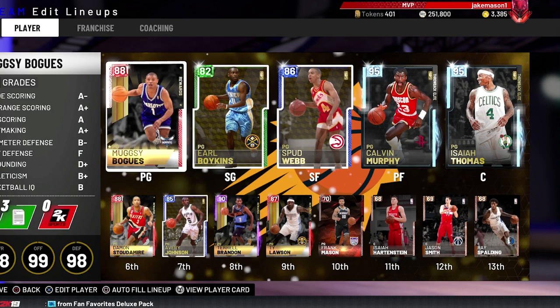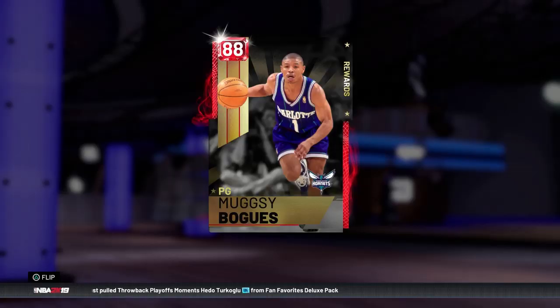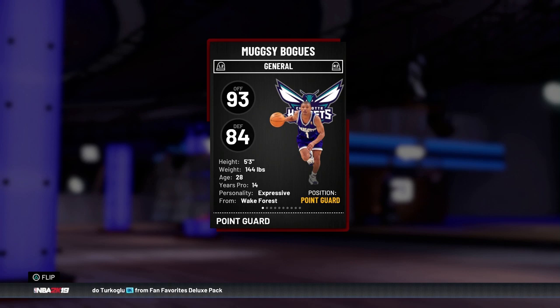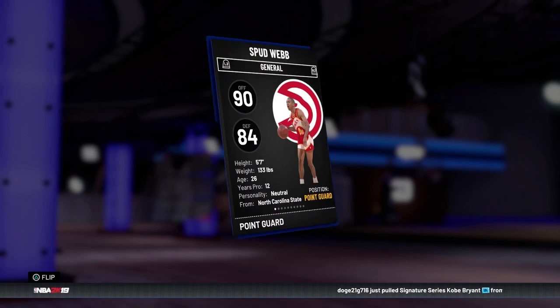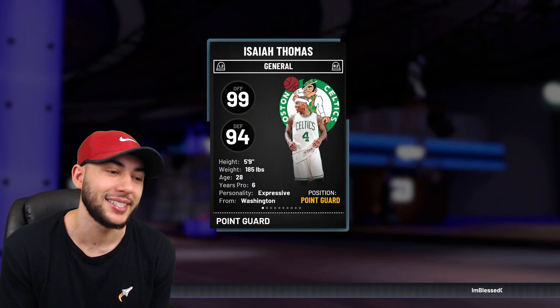Not a single one of these players is standing at six feet tall. As starting point guard we got Mugsy Bogues at five-three, starting shooting guard Earl Boykins at five-five, starting small forward Spud Webb at five-seven, starting power forward Calvin Murphy at five-nine, and starting center Diamond Isaiah Thomas also at five-nine. This entire starting lineup — no one breaks five-ten.